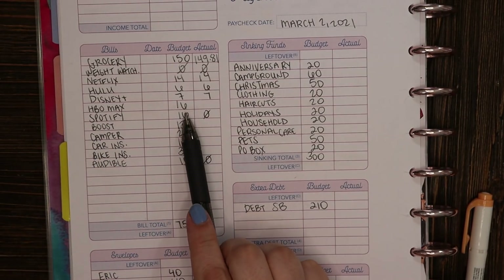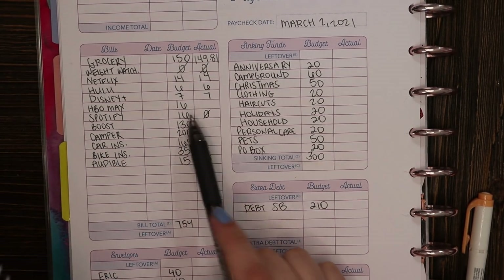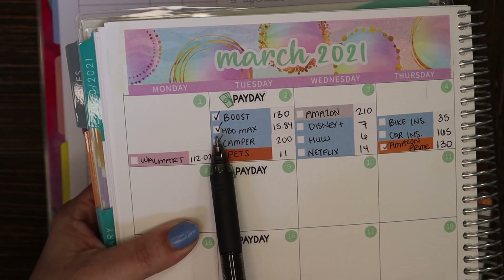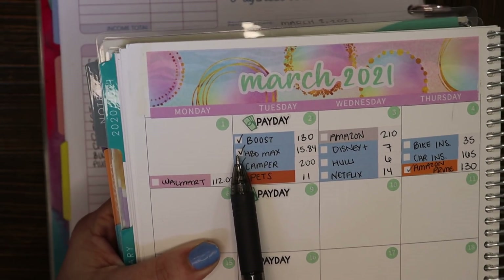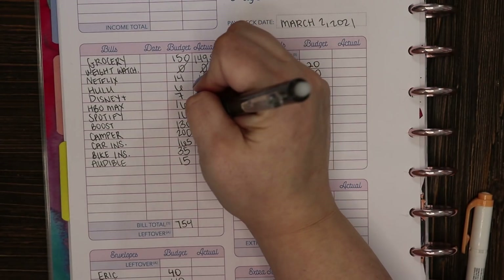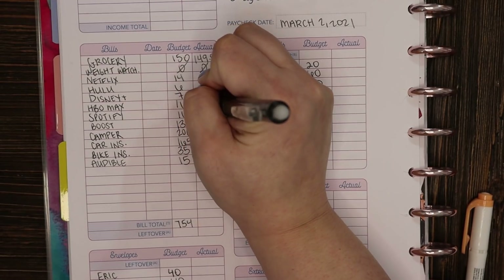For HBO Max that was $16, and that is a bill I was actually able to pay this week — you can see the check mark. I budgeted $16 and it actually came out at $15.84, so we are under budget there.